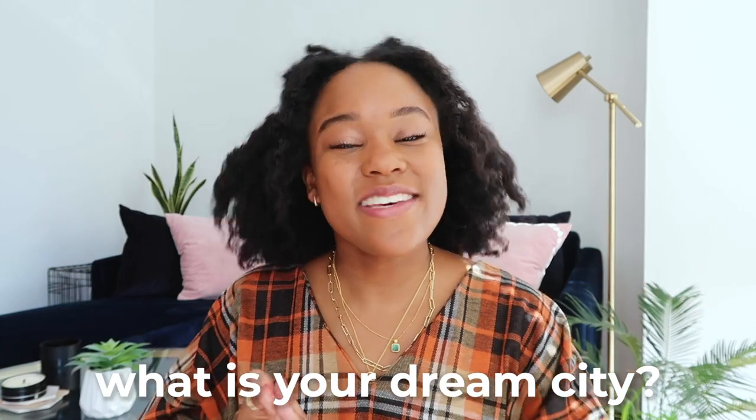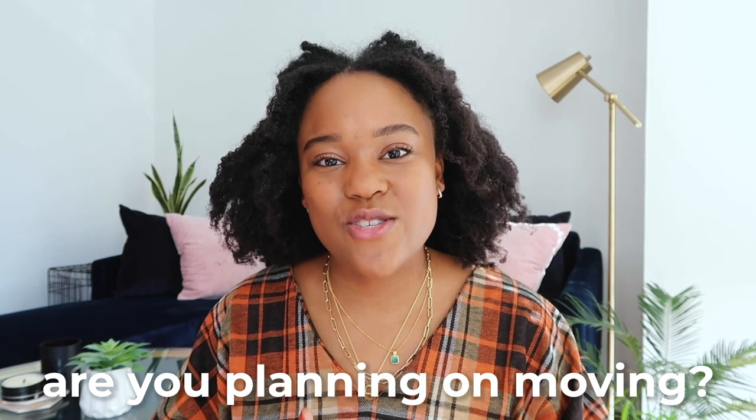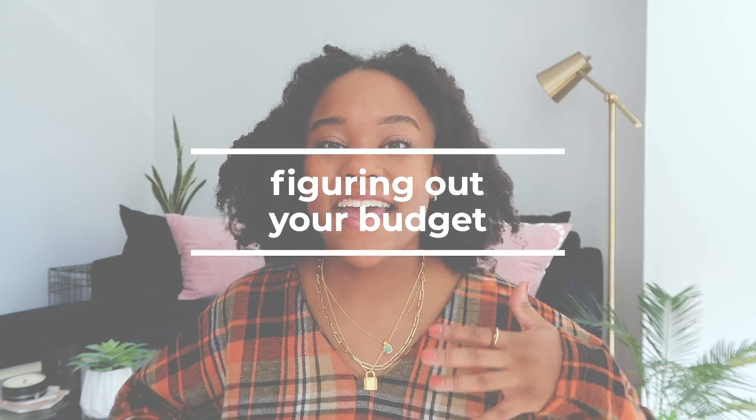If you're excited about this video, comment down below on what your dream city to live in is and if you plan on moving into an apartment anytime soon. After you leave your comment, make sure you go check out all the other apartment videos on my channel — halls, decorating, all of that stuff. I'll link my apartment playlist up here and down below.